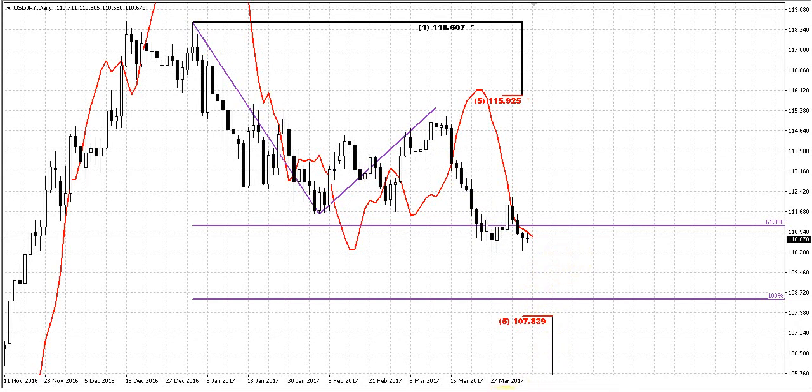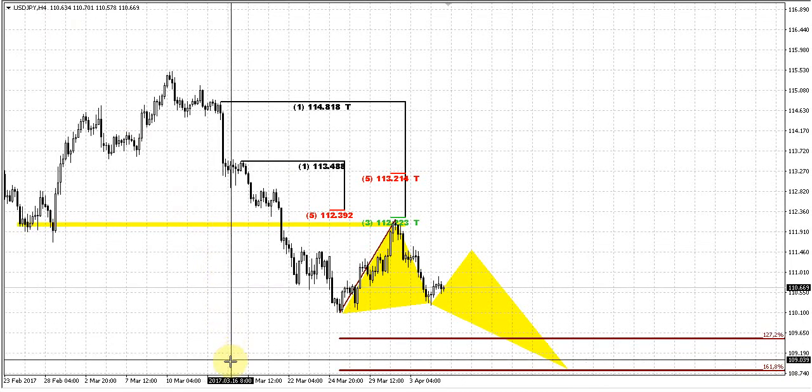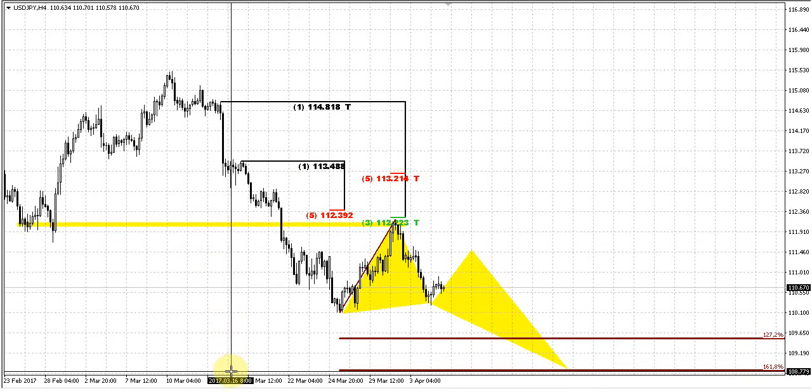On the intraday charts — on the 4-hour time frame chart — this action could take the shape of a butterfly pattern to the downside. If you measure the 1.618 extension of this butterfly, you will see that it stands mostly in the same area: 1.877 and 1.850 — just 25 pips difference. That's not really a big difference for the targets, and both could be completed within some noise and fluctuations in the market. So we can mostly say that they stand at the same point.